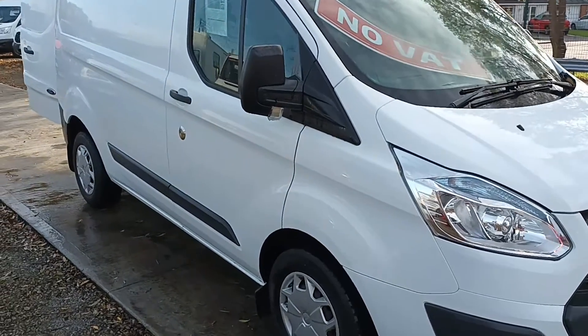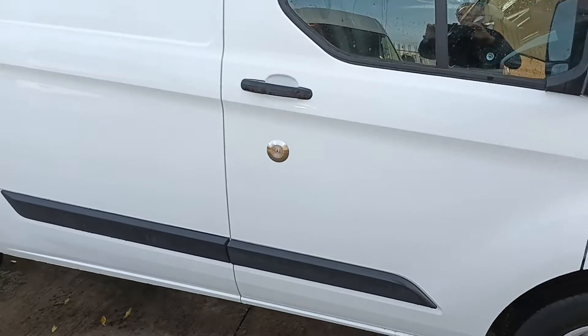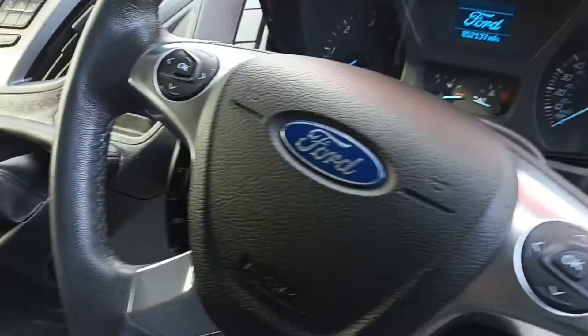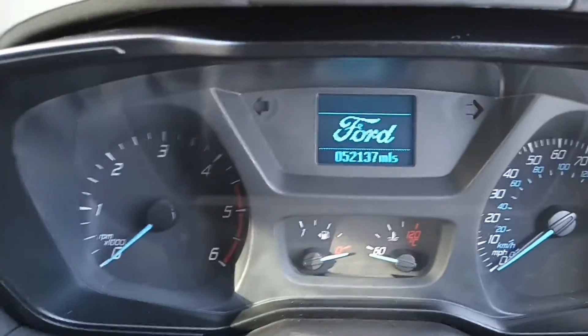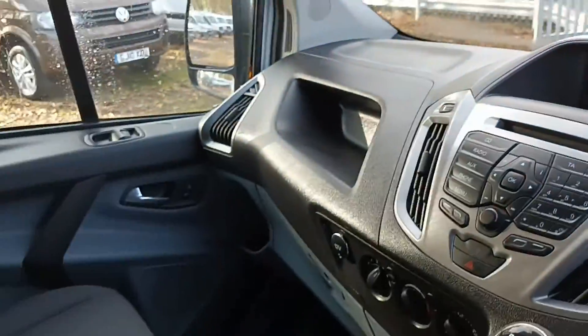This is the Trend, finished in frozen white, with a high-security door lock, Trend upholstery, leather steering wheel, and cruise control. There's the important bit — 52,000 miles.